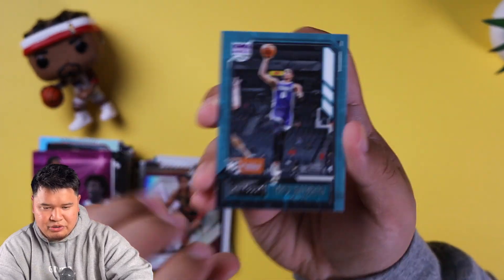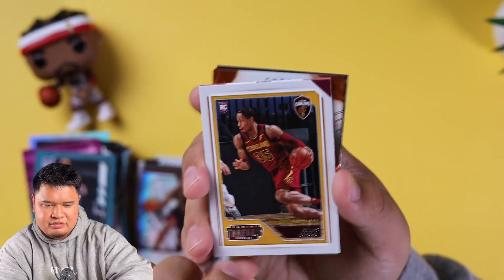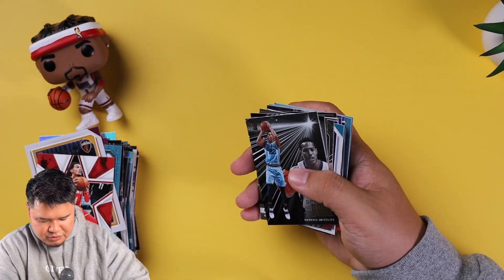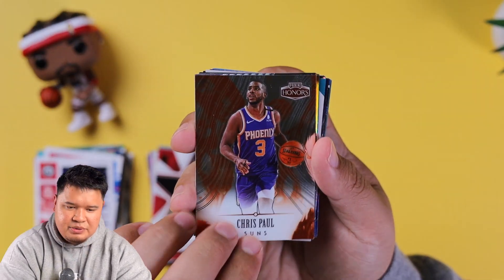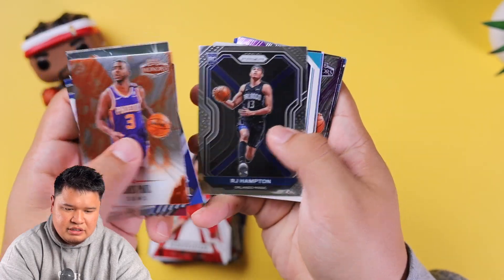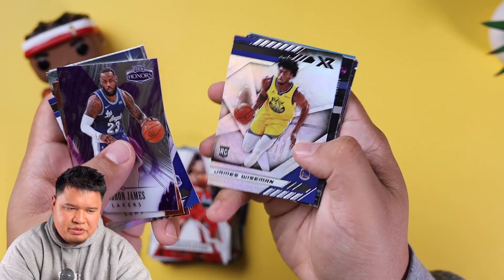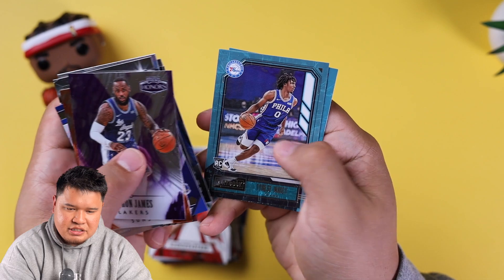Last pack — we're gonna pull that Steph Curry rookie. Tyrese Haliburton, Isaac Okoro rookie, Trey Young, Chris Paul Panini Honors — I really like the design of these cards — and Desmond Bane. So those two are our quote-unquote hits. Let's review the highlights: Chris Paul, Steph Curry, Desmond Bane, Isaac Okoro, RJ Hampton prism, LaMelo Ball rookie, Ja Morant, Wiseman, Tyrese Maxey, LeBron Panini Honors, James Wiseman, LaMelo Ball, Tyrese Maxey, Luka Doncic, and Desmond Bane.